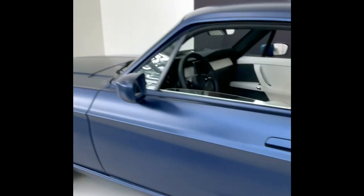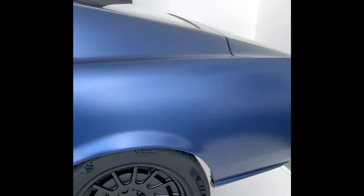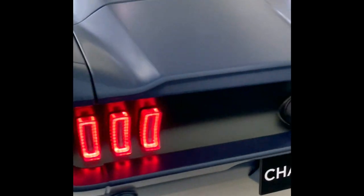Our company is Charge Cars, and this is the 67. It's based on the iconic design of the 67 Fastback, but it's a brand new car — not a resto mod, not a donor shell. Brand new steel shell with carbon fibre doors, fenders, hood, and trunk to keep the weight down. We've got all-wheel drive, four electric EV motors, with 535 horsepower and 1,120 foot-pounds of torque.